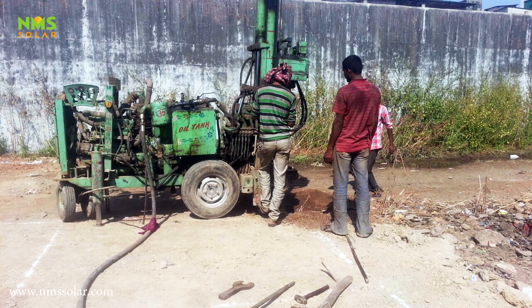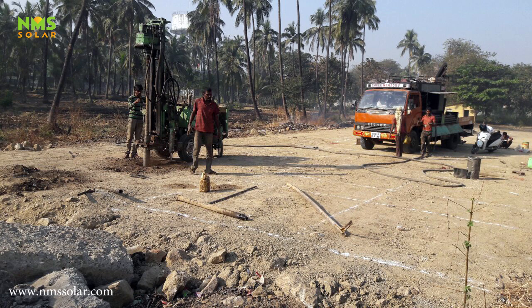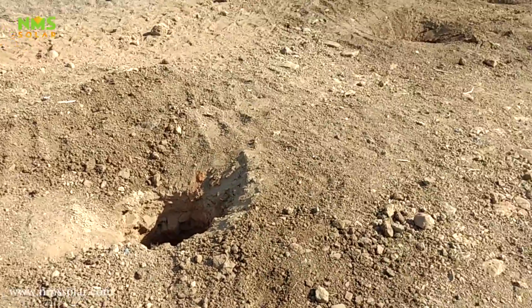Once the entire land was leveled, we then moved towards the foundation work. 100 foundation pits were made at the site using a borewell machine.